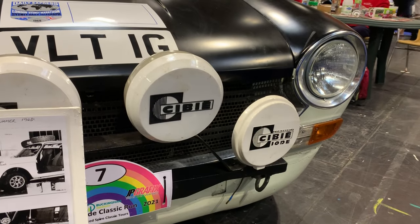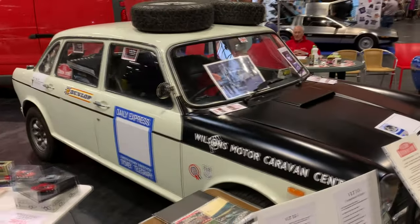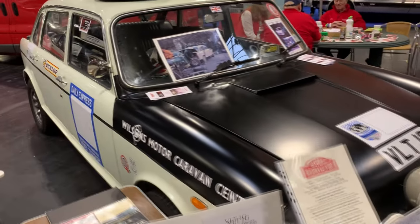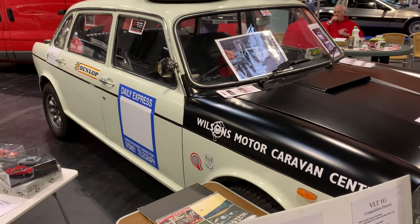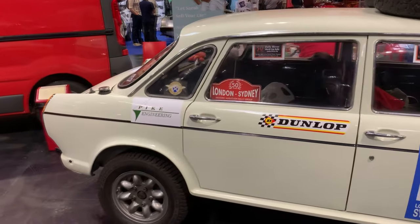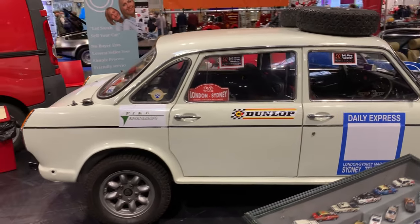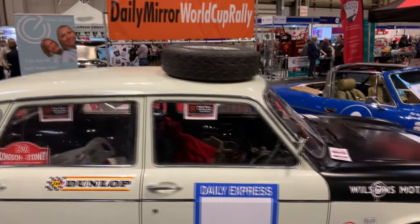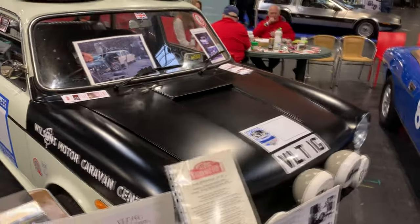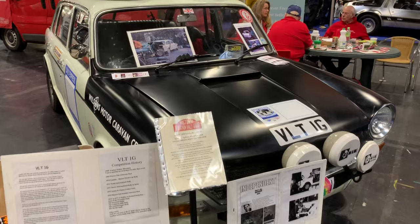There's not many Land Crabs going around with spotlights on them, but this one is no ordinary Land Crab. This particular one was entered into the 1968 London to Sydney Marathon, run entirely by a privateer team — Tony Wilson, Francis McDonald, and their photographer Colin Taylor. They had to bring all their spares with them, not just tyres but any mechanical components that failed along the way. They started 70th and finished a respectable 34th. Then the same car went on to compete in the London to Mexico World Cup Rally in 1970.